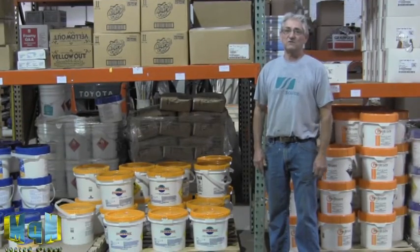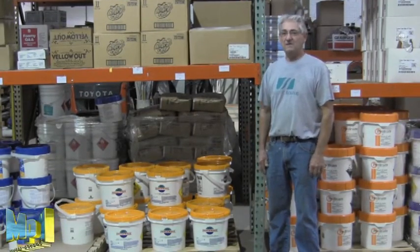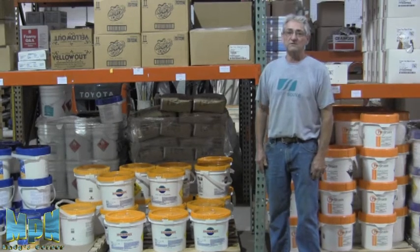Hi, this is Andy from Aquatic Source for Michigan Pool News. This month we're talking about chemical storage and proper storage.